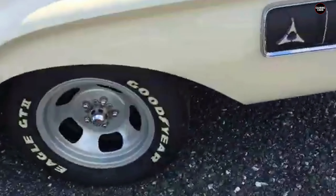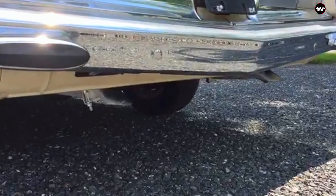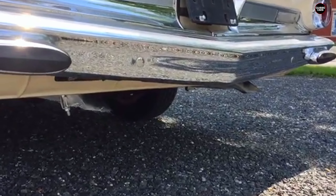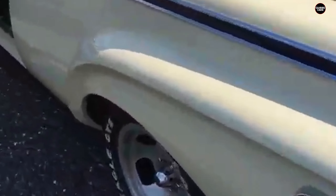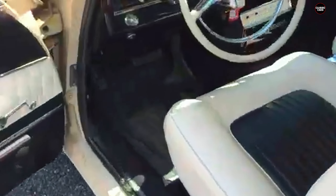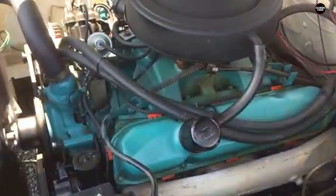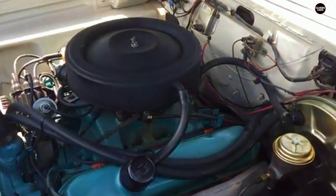Despite its shortcomings, the 1962 Dodge Pilara 500 has gained a certain cult following among automotive enthusiasts who appreciate its quirky design and rarity. The car's distinctiveness, while a disadvantage in the early 1960s, has made it an interesting footnote in Dodge's history. Collectors who seek out unusual cars often view the Pilara 500 as a fascinating example of how design risks can sometimes go too far, making it a coveted oddball in the world of classic cars.